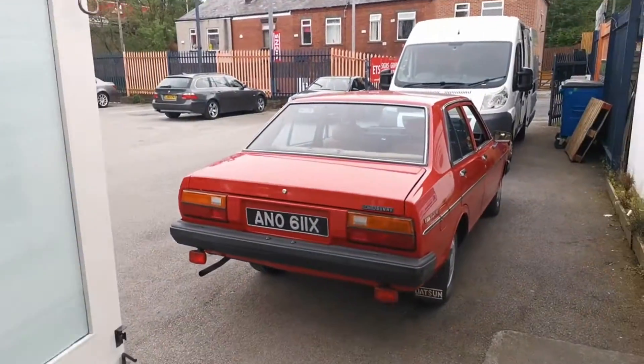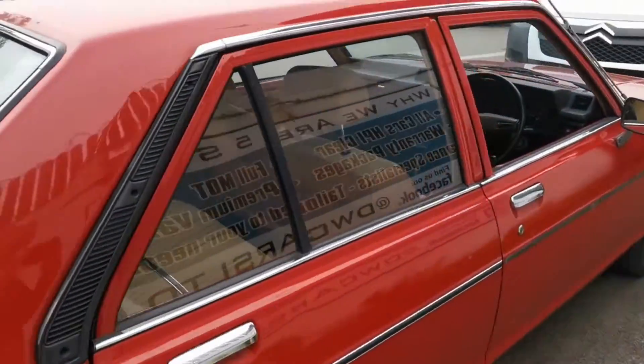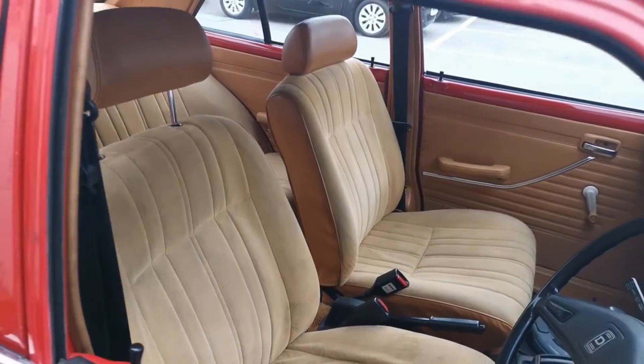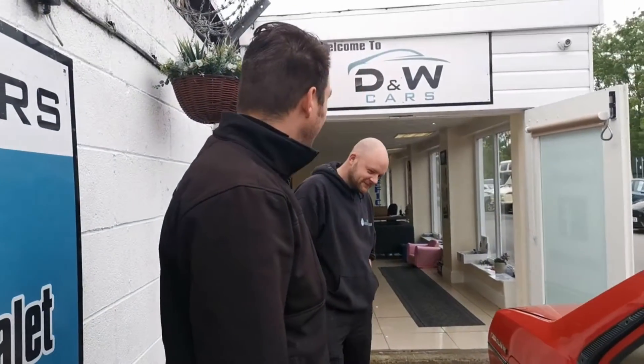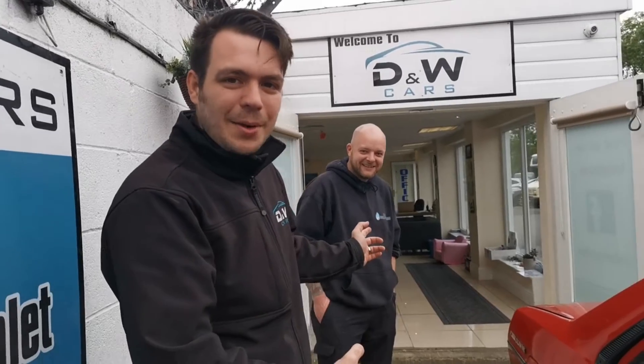There she is! Take note of the colour of them seats, guys. So, are you going to do a good job? I'm going to try, yeah. CJ's a pro. Let's see what he can do.